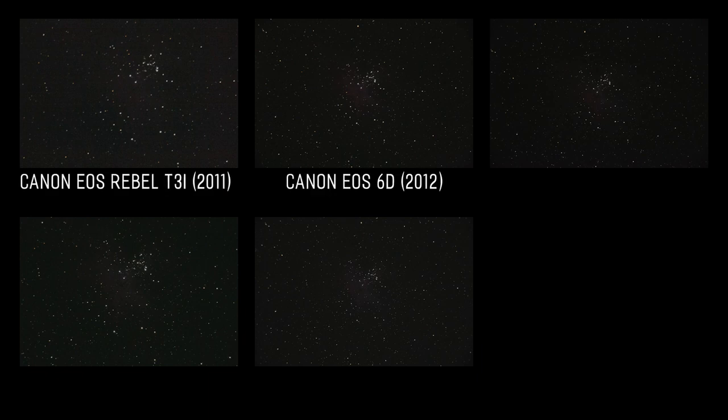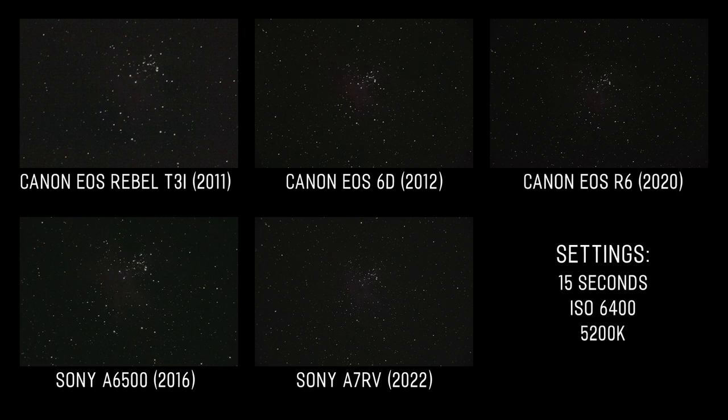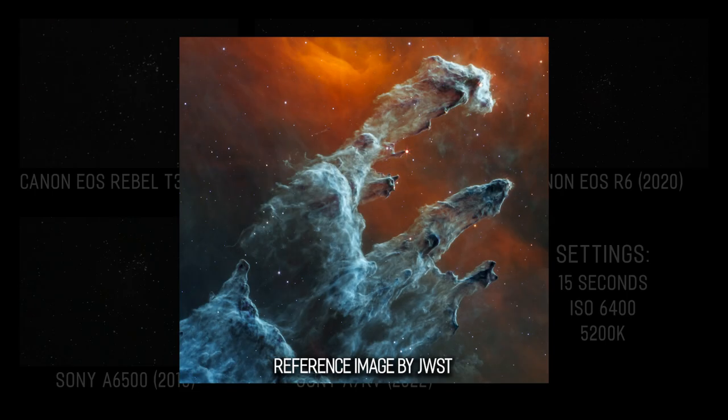Let's jump into introducing each camera by showing you the results. We have the Canon T3i, 6D, and R6, and the Sony a6500 and a7R5. Every image was taken at the exact same location, only minutes apart, with an exposure time of 15 seconds, ISO 6400, and 5200 for the white balance. The only post-processing was slightly raising the exposure value to help show the difference between each raw image. Yet in each one you can make out the Eagle Nebula — including enough detail to faintly make out the Pillars of Creation.